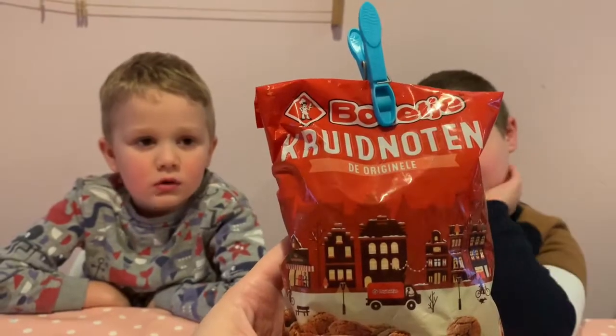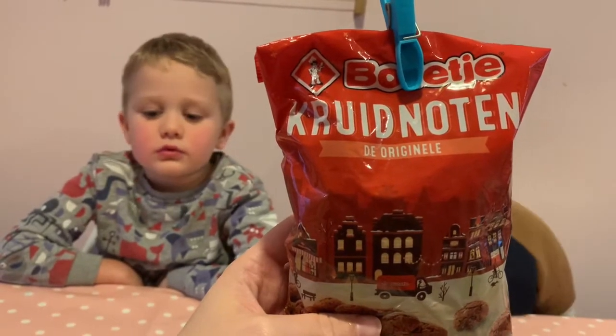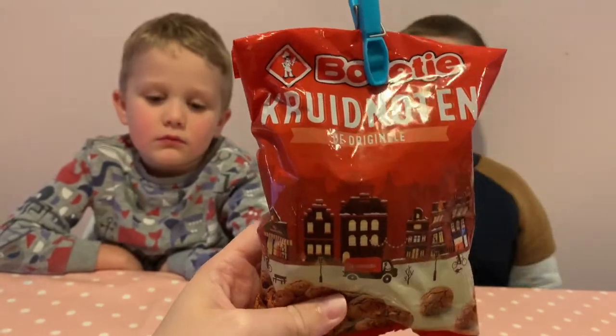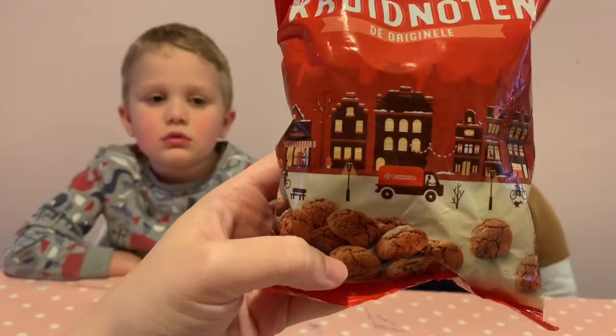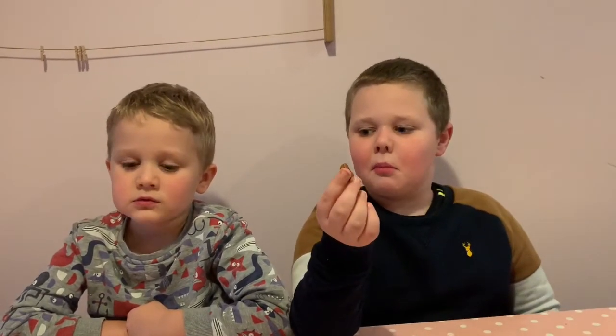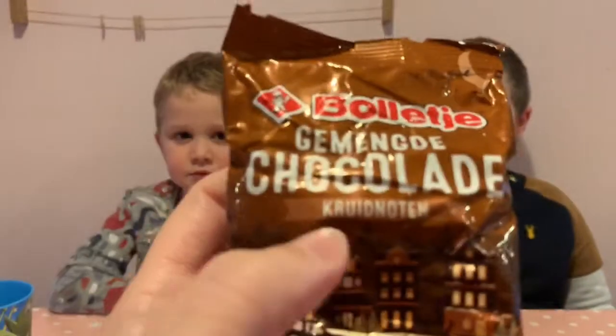Next up is this — Dioriginale. The packaging looks Christmassy. They look like little biscuits. We tried it. They look like the inside of the chocolate things — which is probably what they are. They're probably the chocolate things. You're right. They're even called the same thing. I don't even know what that says.